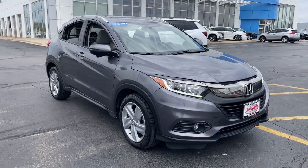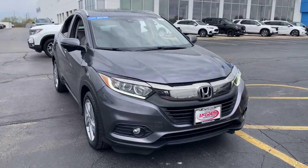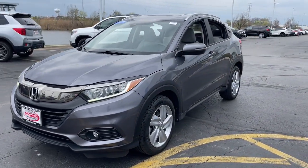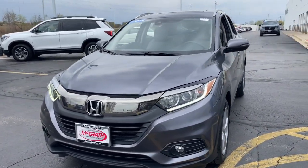This could be the car for you. The 2019 Honda HR-V, with less than 70,000 miles on the odometer — this vehicle stands out from the rest.